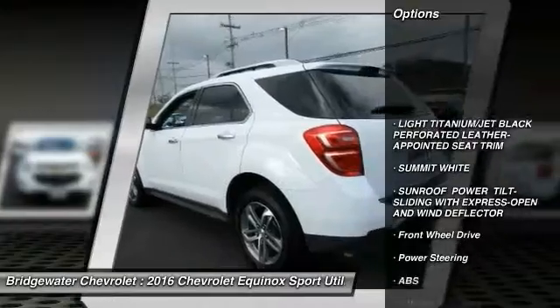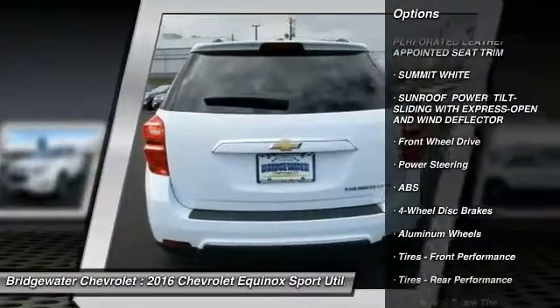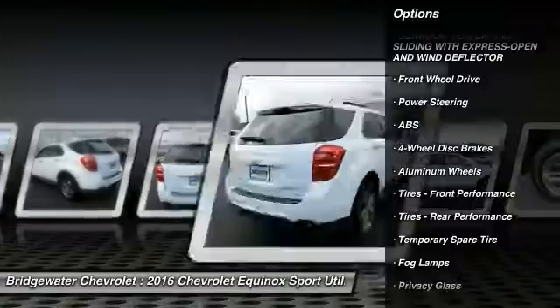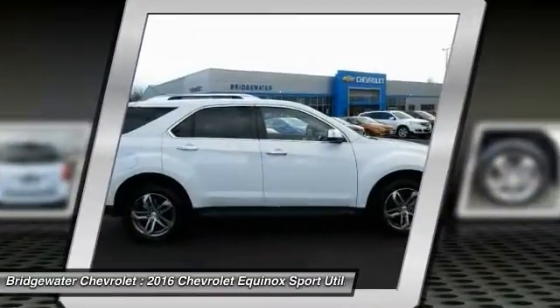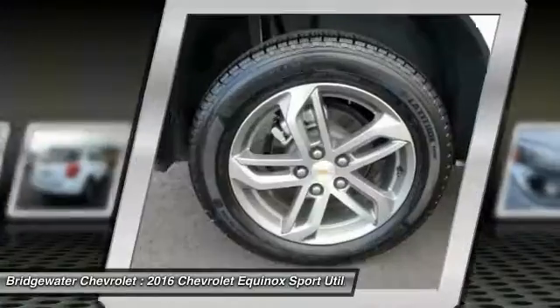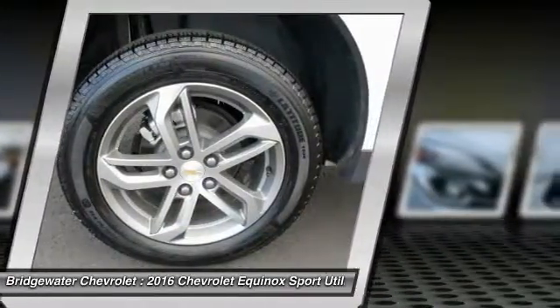Traction control, steering wheel audio controls, stability control, backup camera, keyless entry, power sunroof, remote engine start, anti-lock braking system, leather wrapped steering wheel, Bluetooth.